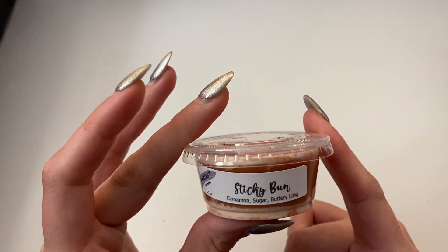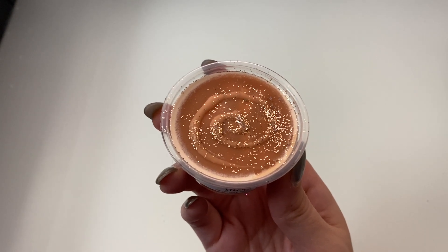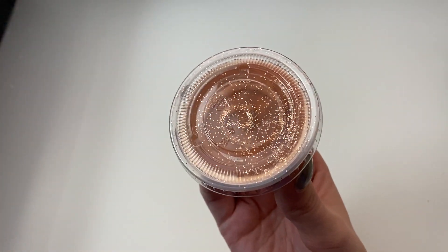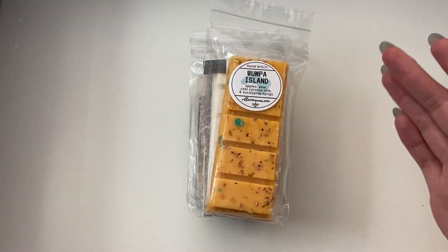Fantasy Wax's Sticky Bun — Cinnamon, Sugar, Buttery Icing — this is one of their core scents. Super pretty. They do good cinnamon scents. I'm always terrified of cinnamon scents because I don't really like red hot cinnamon, but for baked goods they just do such a good job of making a yummy cinnamon. Like, I like cinnamon to eat — I just don't like red hot cinnamon. I'm excited about that one because I really love baked goods scents like that.